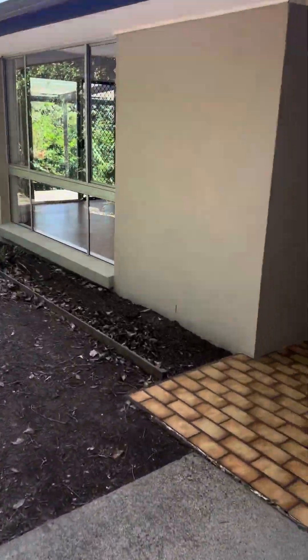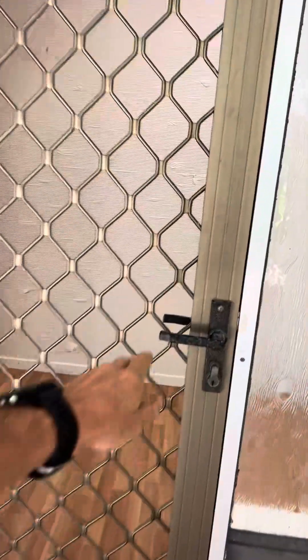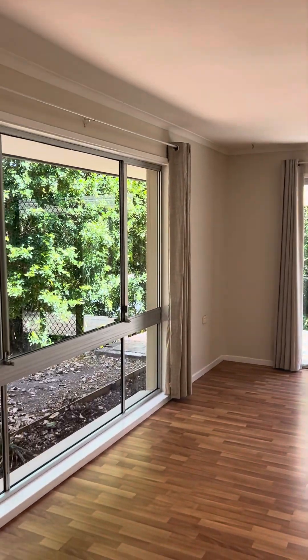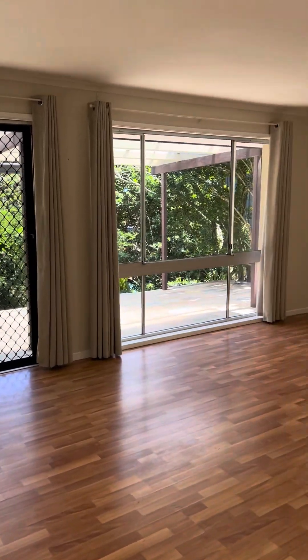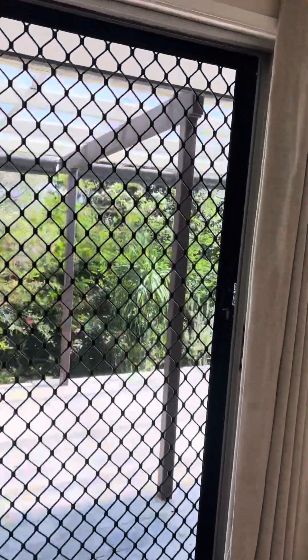I'm just going to walk through now, going through the security door and into the home itself. Nice little foyer there. Plenty of living spaces — masses of living spaces here. This is the first one. Lots of power points, big open plan space.